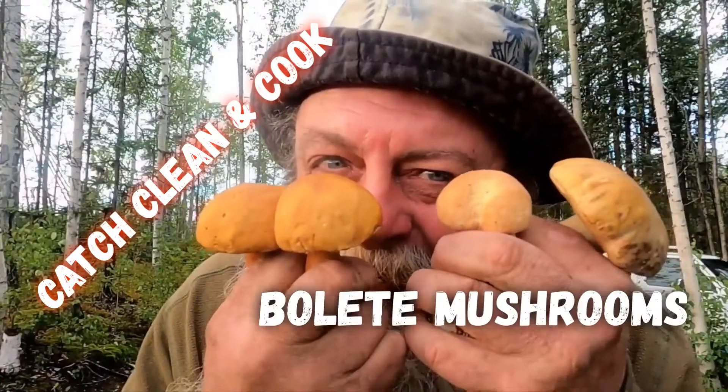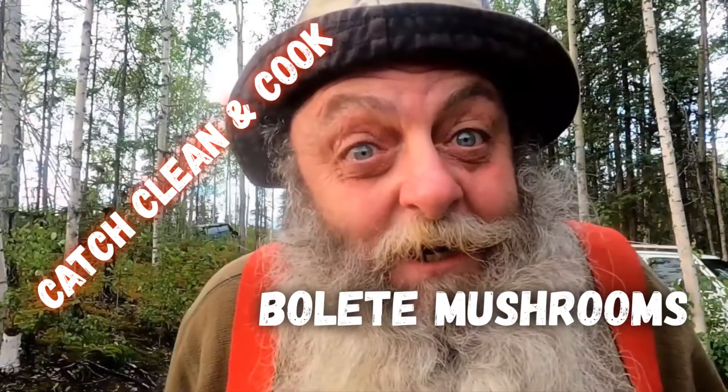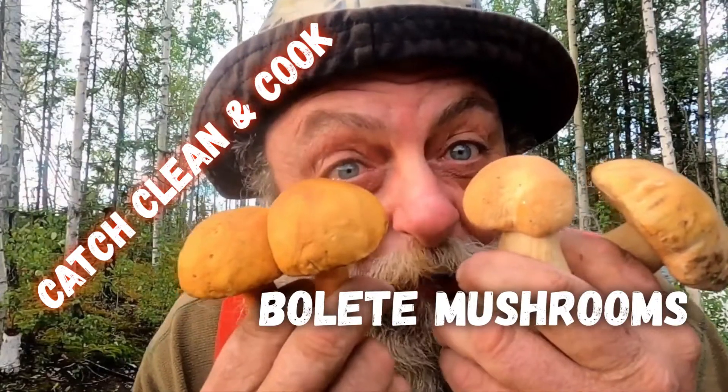Hey gnomies, you are in for a treat today. Right now in South Central Alaska it's my favorite time of year — it's midsummer. The salmon are running in the streams, the berries are growing on the bushes, the rains are coming which makes the mushrooms pop. Let's do a catch, clean, and cook on the bolete mushroom. Ready? Let's go.